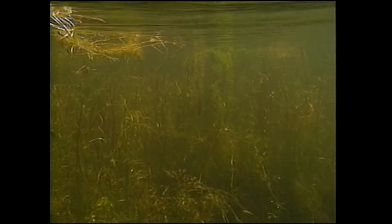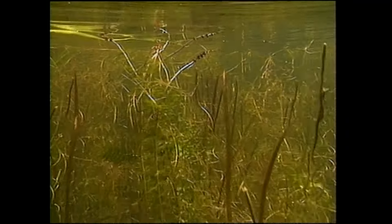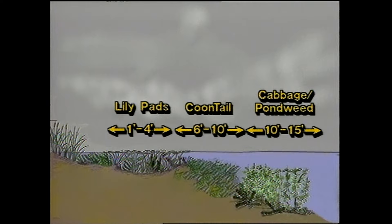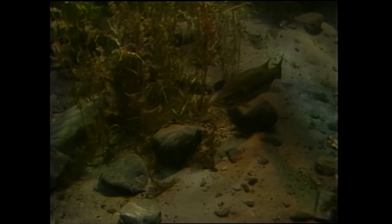Subtle changes in depth or changes in bottom composition create visible changes in underwater weed growth. Different varieties of weeds grow at different depths or in different bottom conditions. For example, some weed types might only grow out to four feet of water. Coontail might be abundant from six to ten feet, while cabbage or pondweed grows in ten to fifteen. Assorted mixtures of miscellaneous weeds might be too thick for bass use, concentrating bass in prime habitat areas. Changes and edges of any kind concentrate bass.